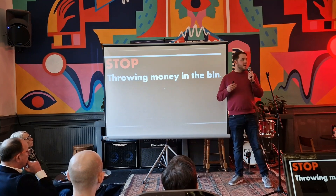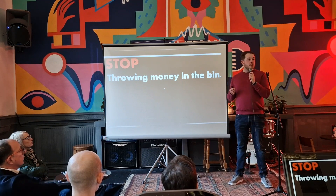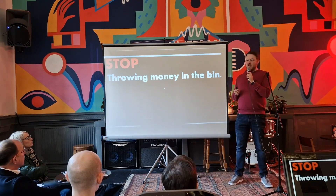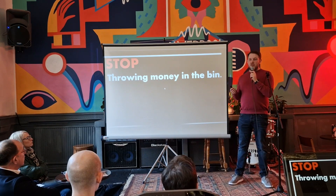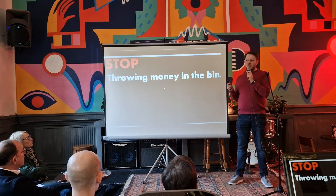Throwing money in the bin. Unfortunately, a lot of what I'm going to talk about has probably been covered by John and Louise. Touching on stock and what he's covered — John's covered stock takes, so I don't have too much to say on this.